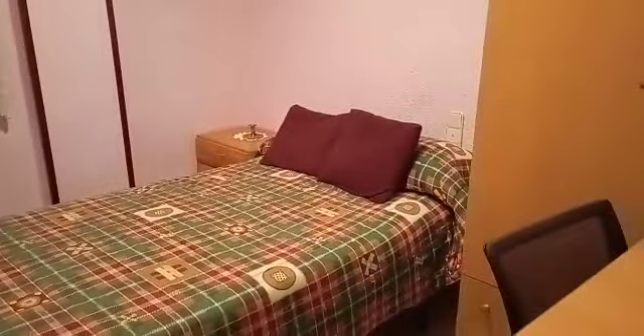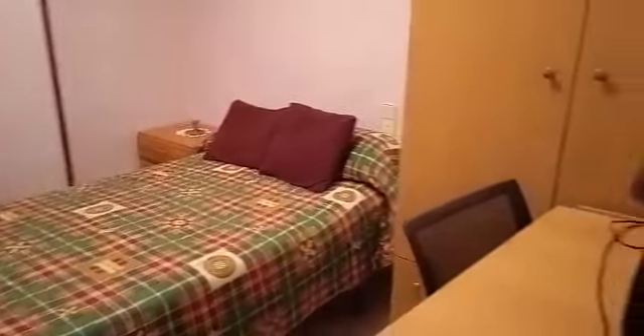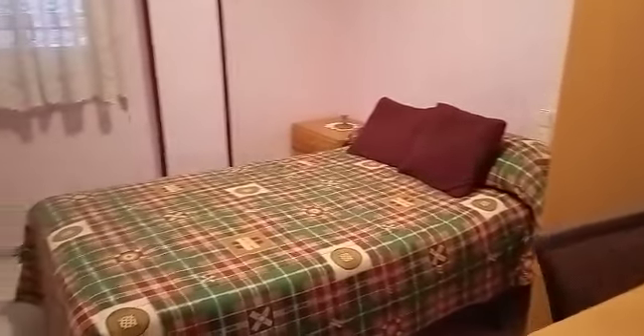Then we have a small double, or large single — plenty of space. You could get rid of the wardrobe or the desk and that would be a small double.